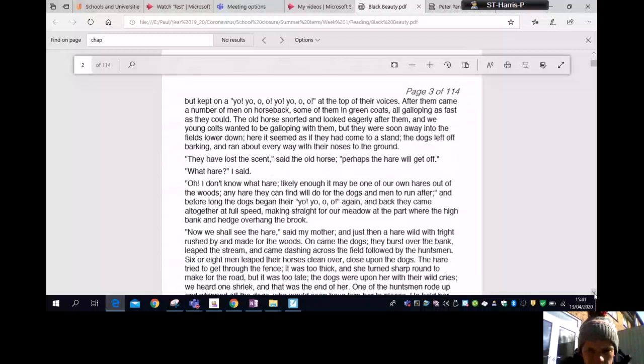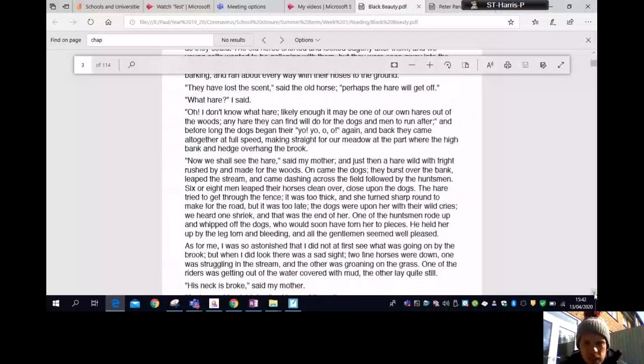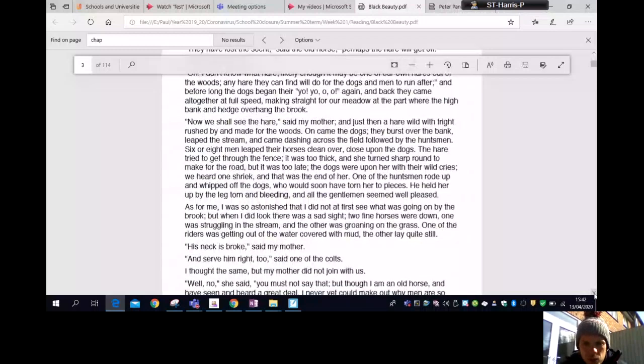Before long the dogs began their yo-yo-oh-oh again and back they came at full speed, making straight for our meadow at the part where the high bank and hedge overhang the brook. 'Now we shall see the hare,' said my mother, and just then a hare, wild with fright, rushed by and made for the woods. On came the dogs — they burst over the bank, leaped the stream, and came dashing across the field followed by the huntsmen. Six or eight men leaped their horses clean over, close upon the dogs. The hare tried to get through the fence — it was too thick — she turned sharp round but it was too late. The dogs were upon her; we heard one shriek and that was the end of her.